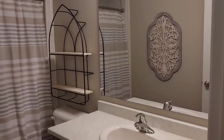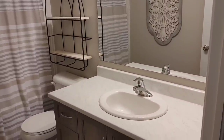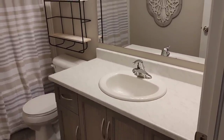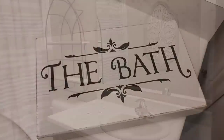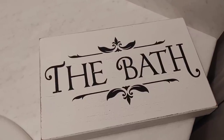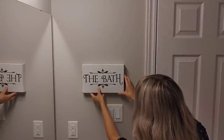So this is the bathroom we'll be decorating — it's very simple. I did remove any decor that I had, which wasn't much. We do have a master ensuite with a double sink but I kind of took that over, so he just uses this one. I really want to make it feel more cozy and welcoming. I'm going to start with this sign — it just says 'The Bath.' I've had it for a few years and I'm just going to add it to the wall.